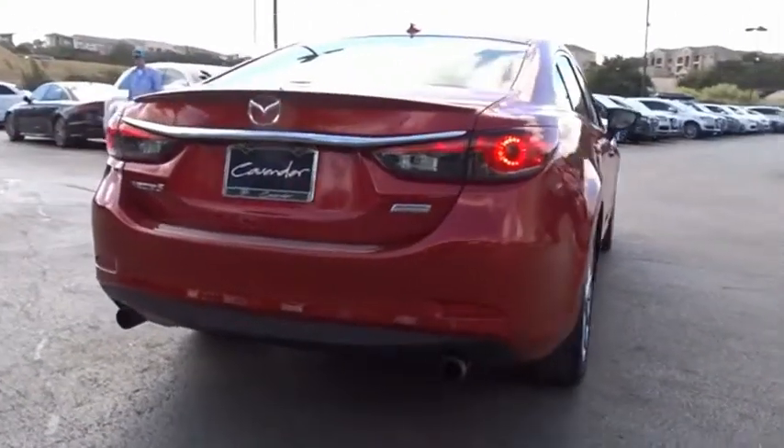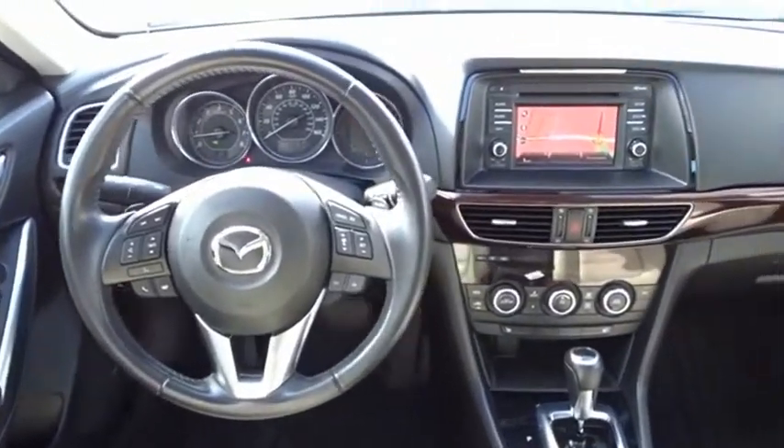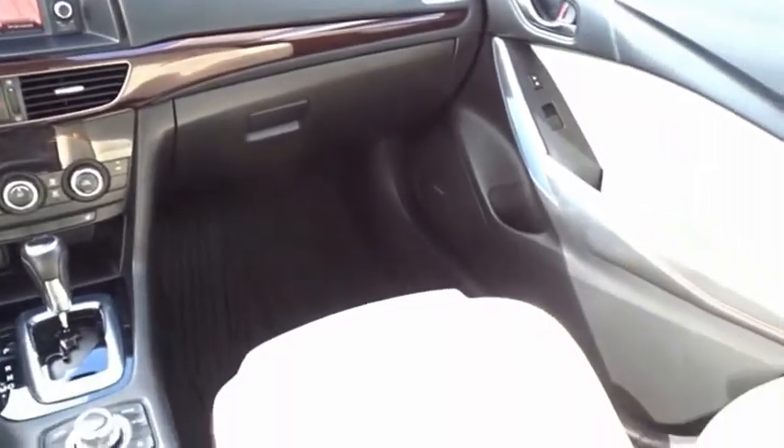Exceptionally stylish and fun to drive, the Mazda 6 has quality, dependability, and reliability at the heart of its design. This acclaimed sports sedan appeals to your senses and your wallet.